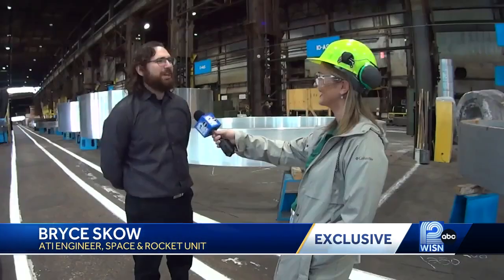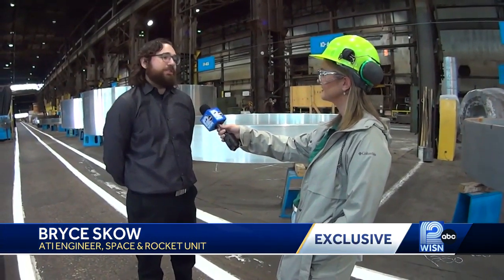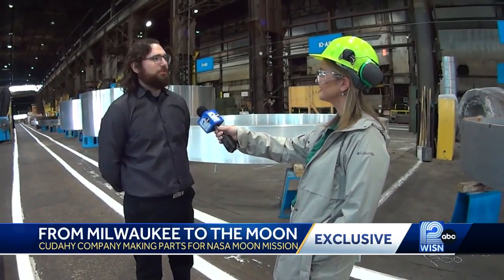As a kid, I never imagined that anything going into space would come from Wisconsin. But as I got older, I found out how many manufacturing jobs there are, and it's not just the space side. We supply to different branches of the military, and it's cool that Wisconsin is going a little bit more mainstream, I guess.